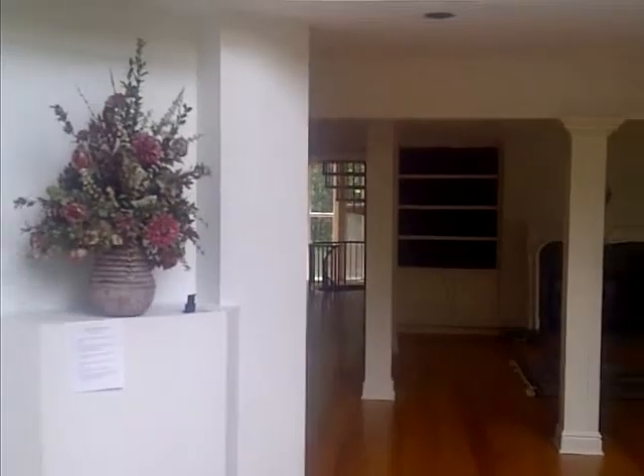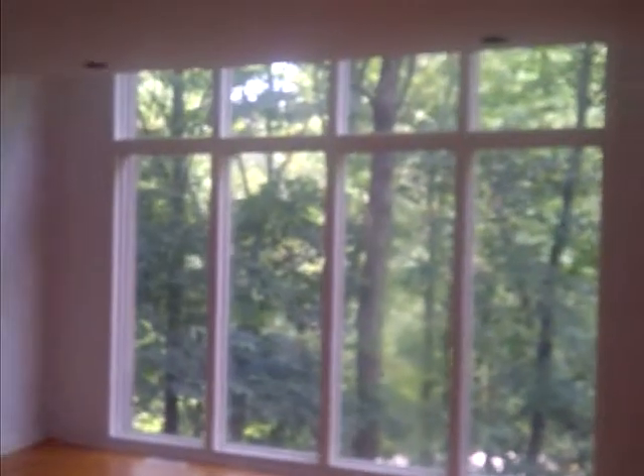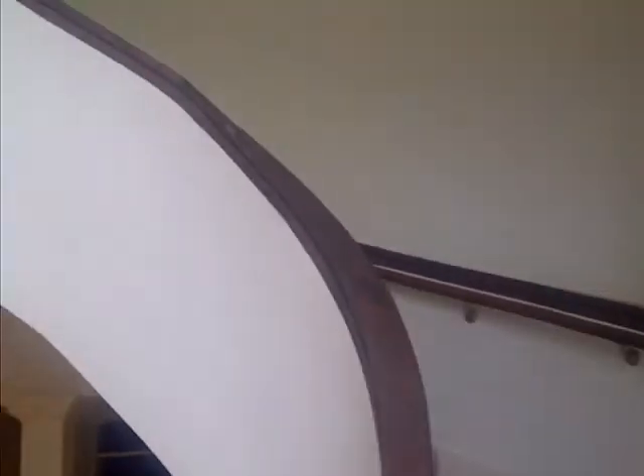Foyer. Living area. Another fireplace. Another full set of windows. And if you haven't guessed, this is a circular wraparound stairwell going up to the top floor. Perhaps I'll do the top floor another time.